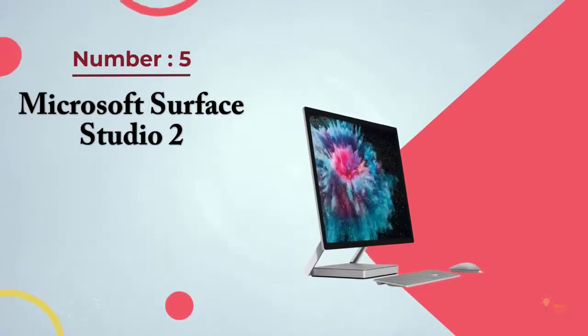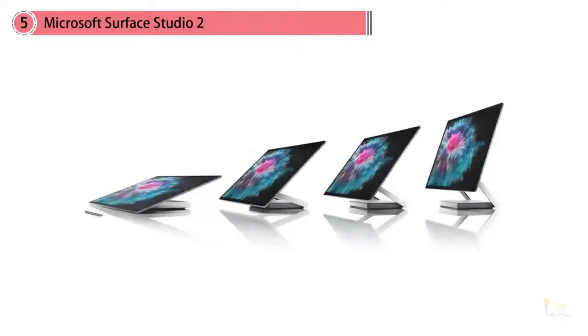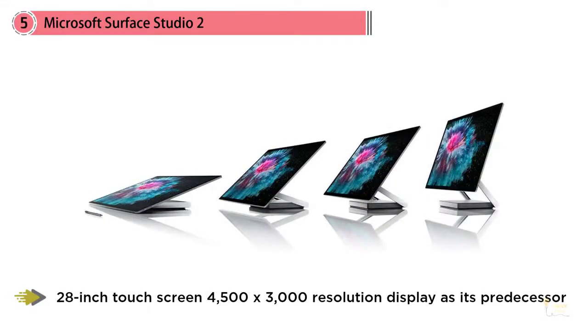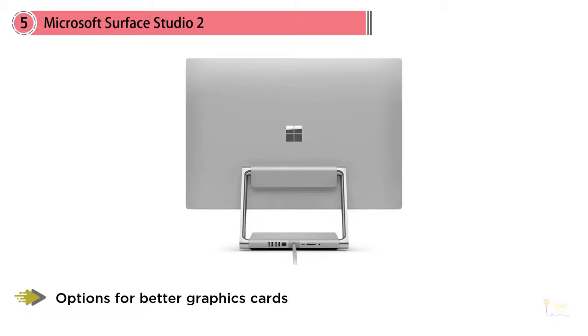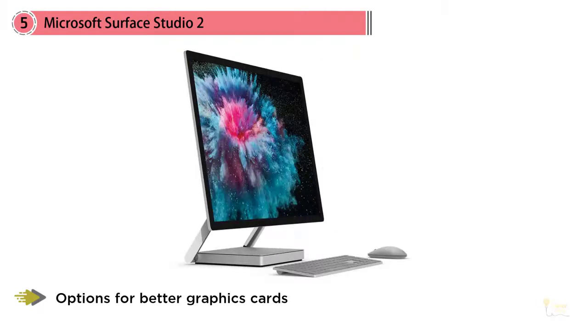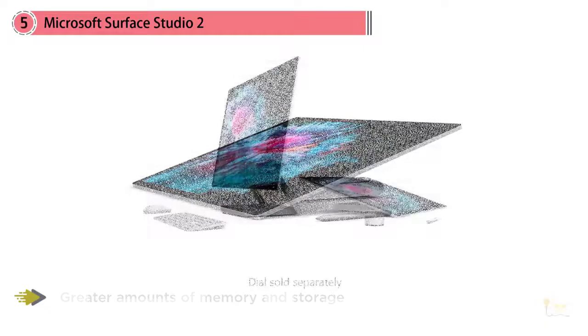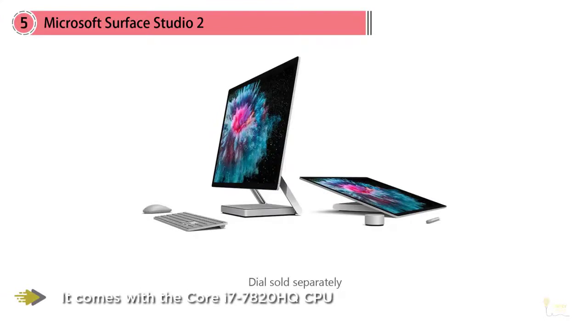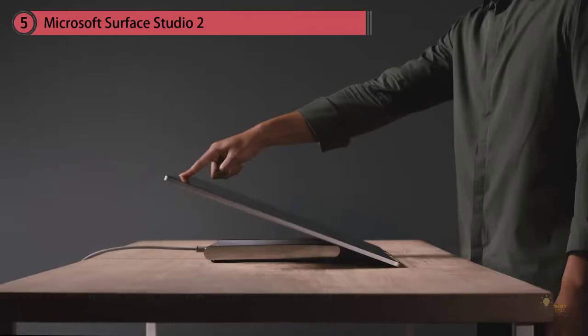Number 5: Microsoft Surface Studio 2. Microsoft was a newcomer to the all-in-one market when it released the Surface Studio in December 2016, but now there is the Surface Studio 2. Though it maintains the same design and 28-inch touchscreen with a 4500x3000 resolution display as its predecessor, the Surface Studio 2 packs in options for better graphics cards and greater amounts of memory and storage. It comes with a Core i7-7820HQ CPU and options for a full-size GTX 1060 or GTX 1070 graphics chip, making it the ideal option for serious content creators, designers and anyone who wants an all-in-one PC that packs a powerful punch.